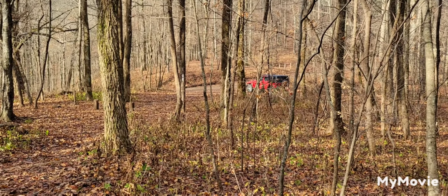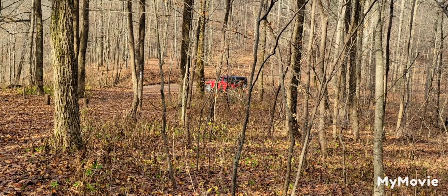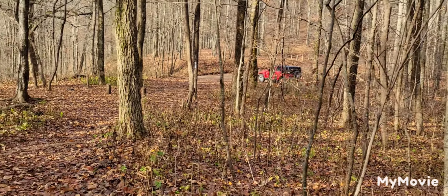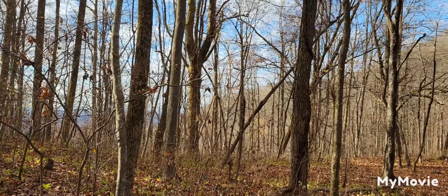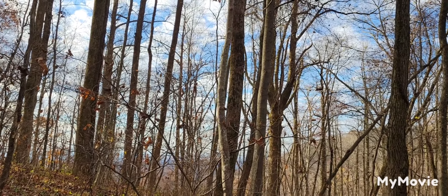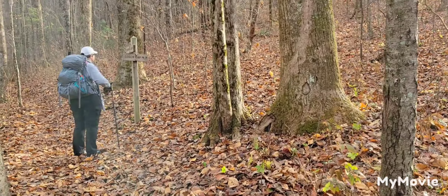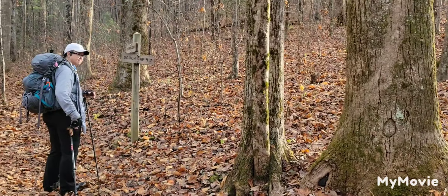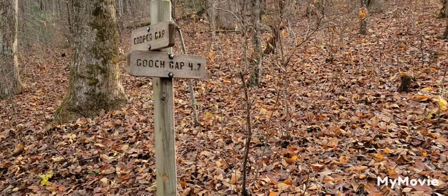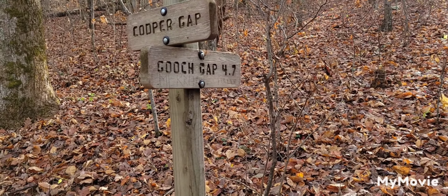Hey guys, we're at Cooper Gap and they're playing Army. We've seen two medical trucks go one way down Forest Service Road 42 and one the other way — playing little war games today. We're starting off; it's a beautiful day. You can see the sky starting to clear off. It was real hazy yesterday, but we had a good hike from Woody Gap to Henry Gap. Good morning, Dr. Mud. We're heading over to Gooch Gap, 4.7 miles, leaving Cooper Gap.